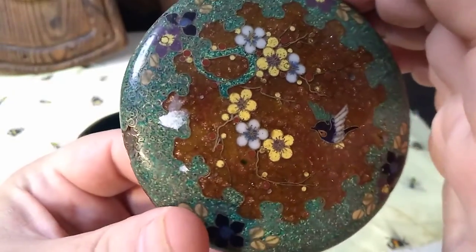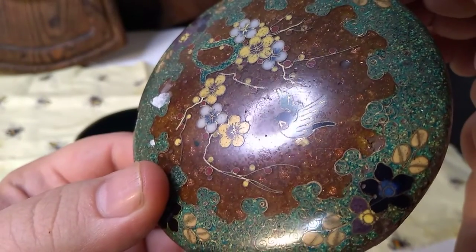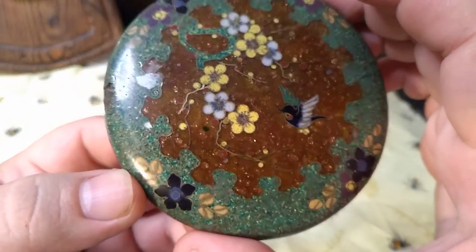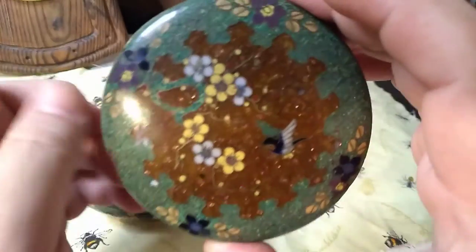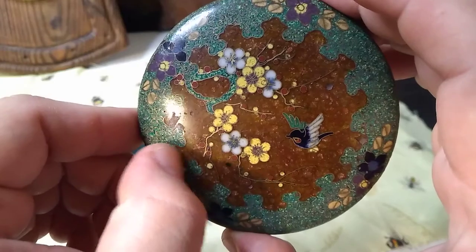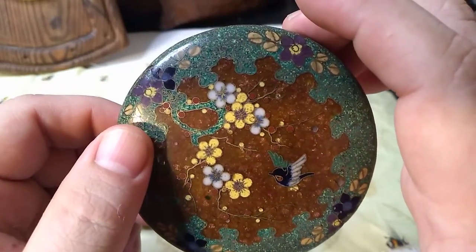Even with the damage, I still respect it. I still like it a whole lot. I think it's a beautiful little thing. You can see the gorgeous little wires — somebody tried so hard on this. You can't tell me you don't appreciate it just because there's a little bit of damage. There's a little bit of sticker remnant there — I apologize. I'm trying to be as gentle as possible. I really don't like to dig too much on the surface of a cloisonné or enamels.